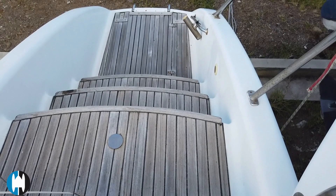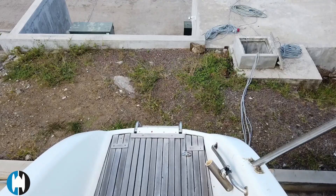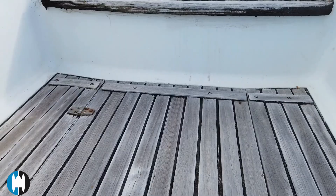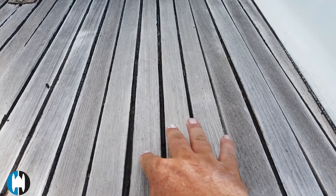The teak on the steps is in need of some work — it has quite a few loose planks. It might be that it can just be redone using some of the same teak, or some of it may need to be replaced, or you could look at doing something else. But the teak does add a nice finish — I always like to see teak on the back of boats.